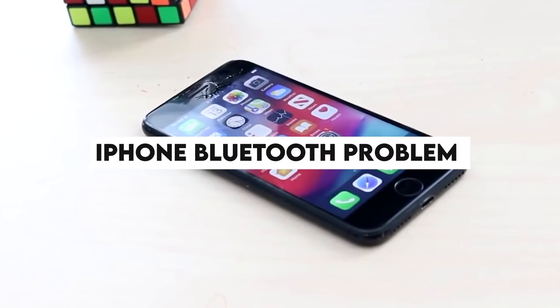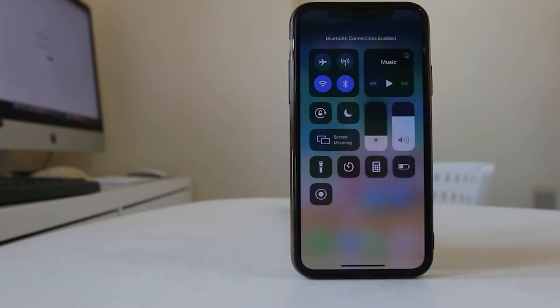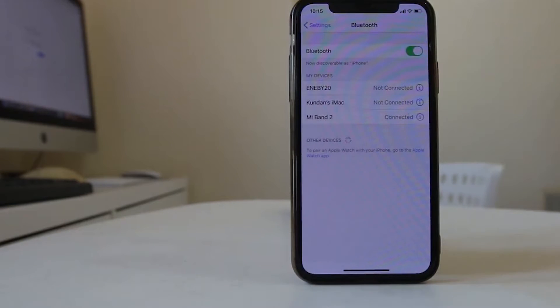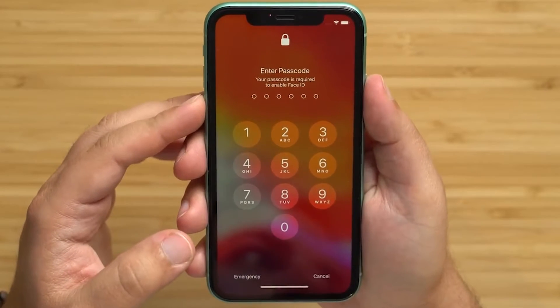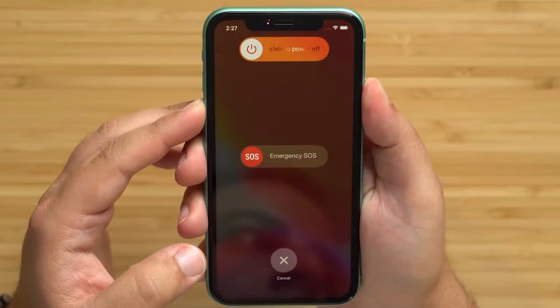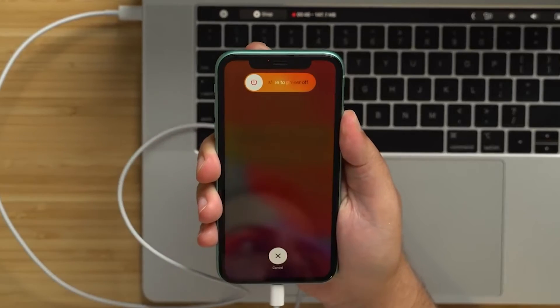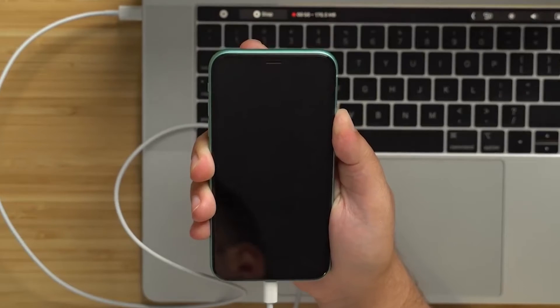iPhone Bluetooth problem. A failed Bluetooth connection or inability to pair your iPhone with a Bluetooth device is another common iPhone problem. The initial simple fix is to go to Settings, turn Bluetooth off and then back on, and restart your device. You can also toggle airplane mode. If this does not fix the issue, go to Settings, select Bluetooth, choose Forget This Device, and try to pair it again. Updating to a newer iOS version also often solves the problem.